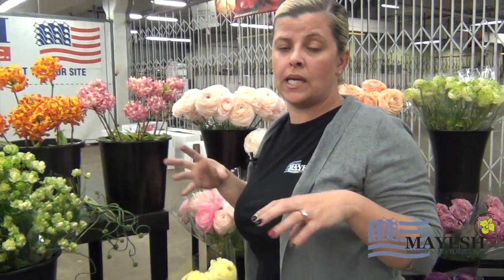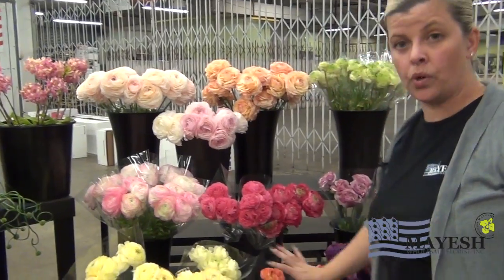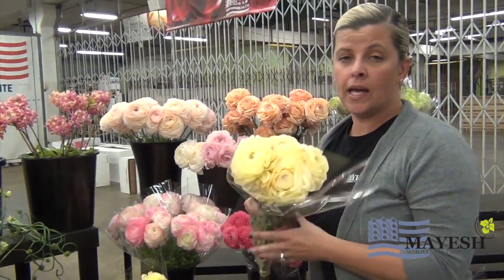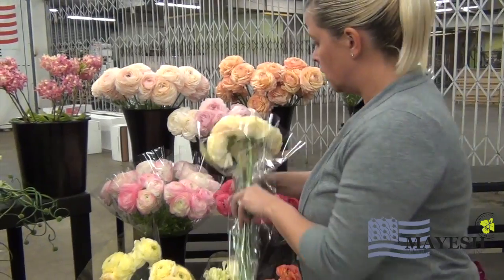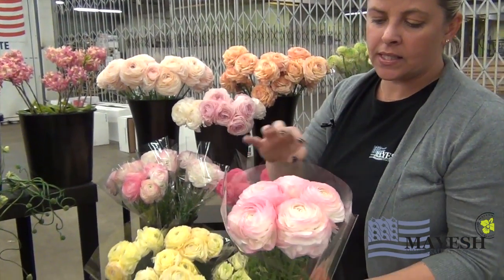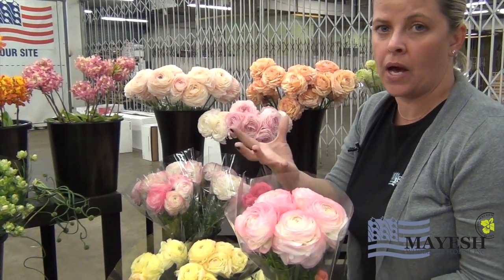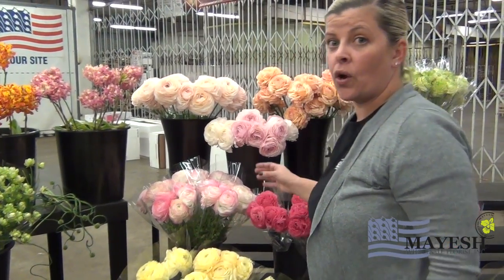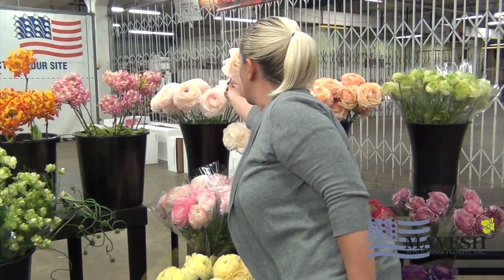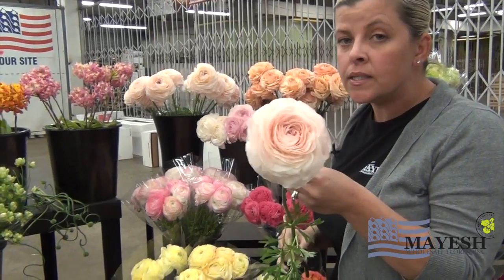Now I'm going to take you on a journey through their ranunculus, which again, their grading system is done by the bloom instead of stem length. You have three different grades we've been bringing in. This is what they consider their small grade, which — as you can see being a florist and knowing ranunculus — these are enormous. Then you have a medium, which gets even more enormous. This came in yesterday so it's still tight, but this thing's just going to fall out and be a massive flower. And my all-time favorite, their hybrid large — this is what they call their large.